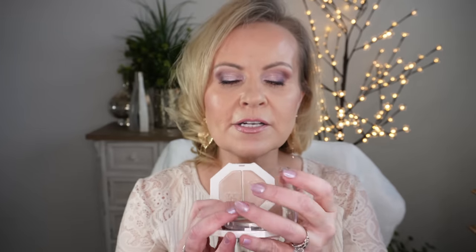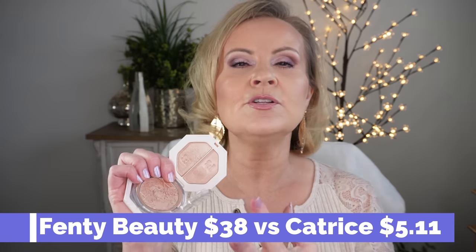I also absolutely adore the Catrice More Than a Glow Highlighter — specifically the shade Supreme Rose Beam. If you did a blind test with the Fenty Kilowatt and this Catrice, you could not tell the difference. They look slightly different in the pan, partly because I've used the Catrice so much, but the texture and glow are identical. If I want something foolproof, I almost always reach for the Catrice. Dead-on dupe.